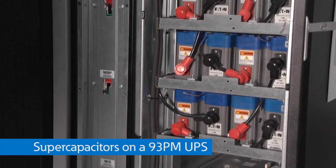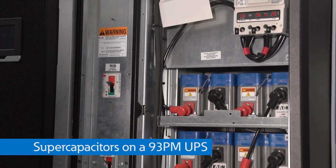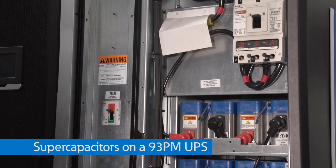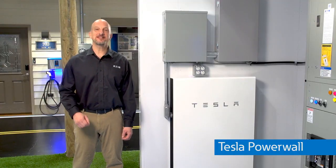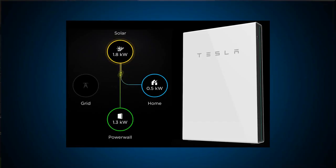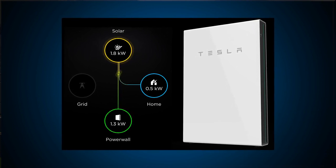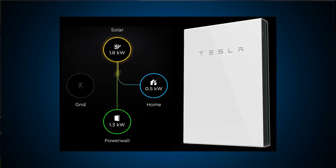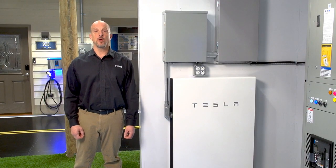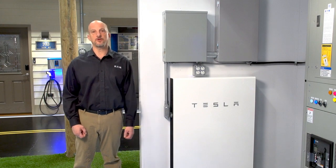We also have supercapacitors here at the PSEC on one of our 93PM UPSs for demonstrating a typical application in data centers. This is a demo of a Tesla Powerwall, which is a great option for home-based microgrids. With the Powerwall, you can use utility or solar power as sources, and if the power goes out, you can run off the lithium-ion batteries with no noise or external energy source like natural gas compared to a traditional generator.